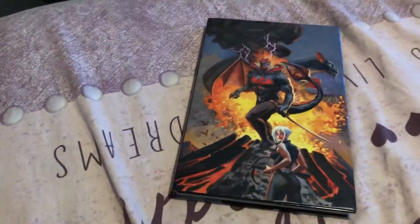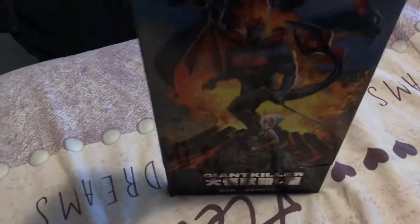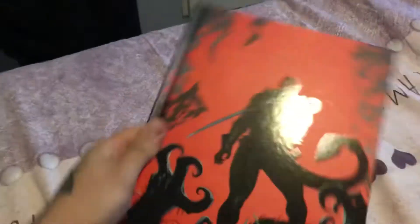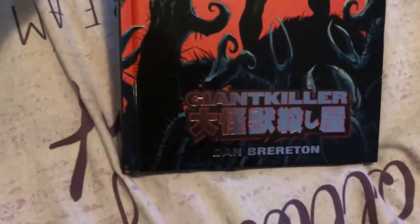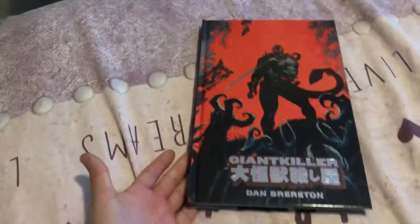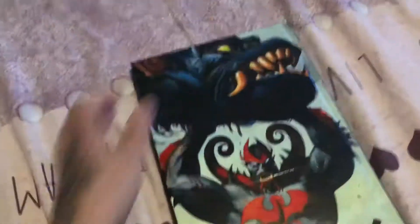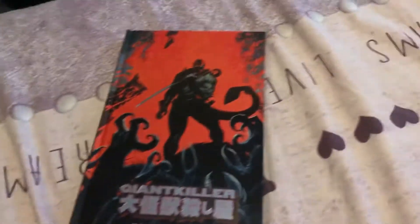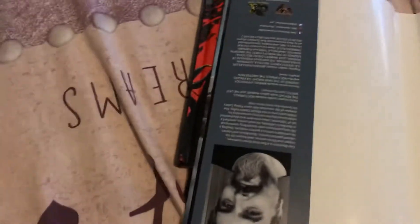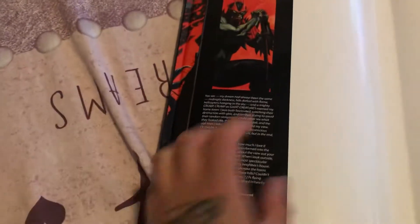This is a Kickstarter book, and it was delayed for almost six months. But Dan Brereton was awesome because he kept doing updates all the time — several times a week — and gave you everything you needed to know. Let's take away the dust jacket. Better than this: Dan Brereton's Giant Killer. Inside the dust jacket we have flaps with information.